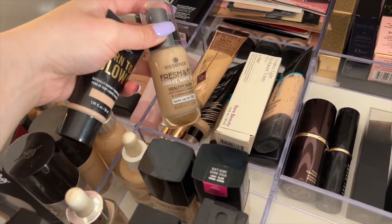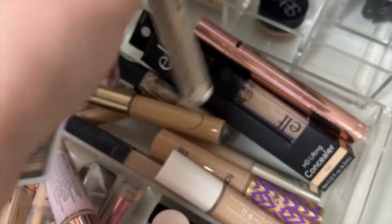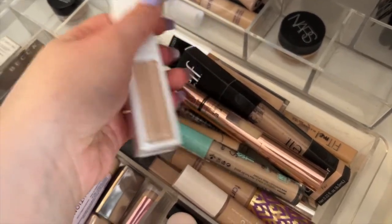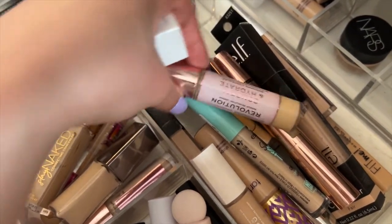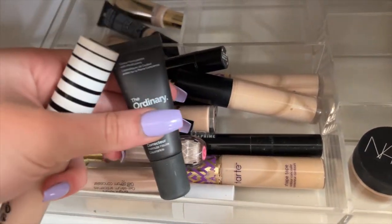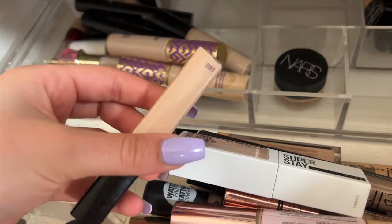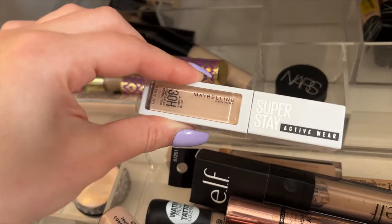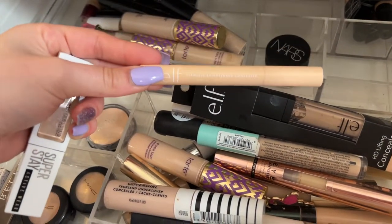Down here are my concealers. We have the Maybelline Super Stay new one, the Essence Skin Loving Concealer, Revolution Eye Bright, the Revolution Concealer Hydrate which is my favorite. We also have Cover Girl, The Ordinary, Maybelline Instant Age Rewind, and Wet and Wild Photo Focus — but this is a little too dark for me. I think I'll do the Maybelline Super Stay but also grab a brightener. Found it — the ELF Flawless Brightening Concealer, my favorite. I'm going to grab this to use together.